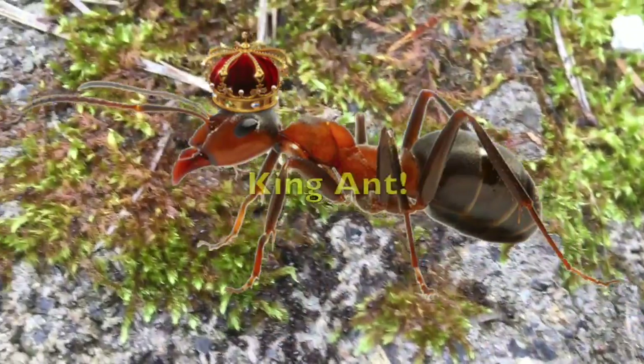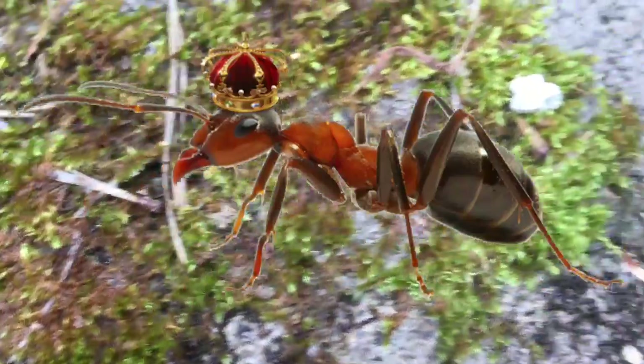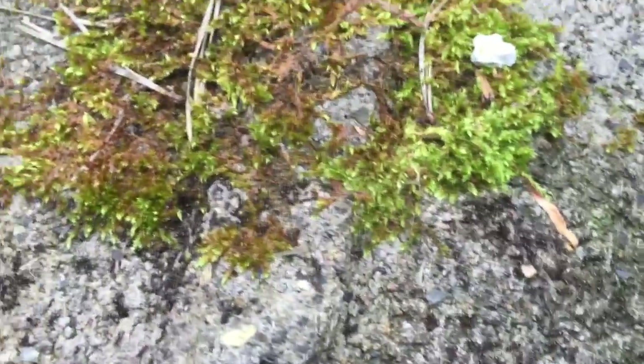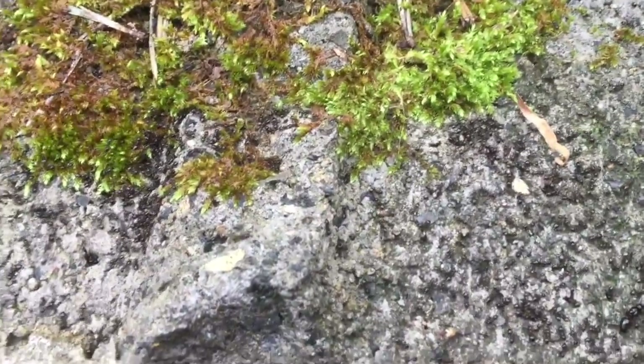Last time I said 'king ant,' everybody on YouTube was like, 'there's no such thing as a king ant.' Technically the king dies — the male ant dies. It's not a king.